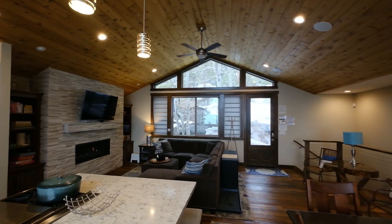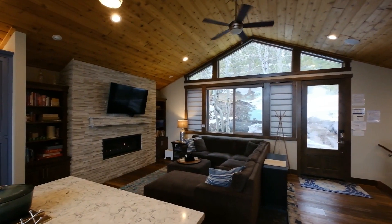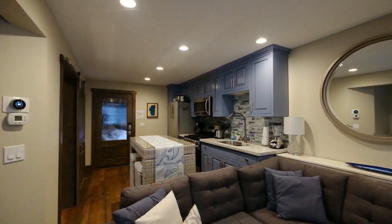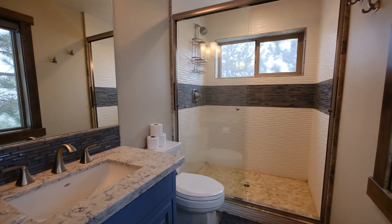Now we're entering the private ADU unit off the main house. The whole property is a five-bedroom, four-bath home with two kitchens and a 400-bottle wine cellar, which we'll show you next. This exceptional kitchen is perfect for a full-time rental, family, or friends, and you're surrounded by the National Forest with exceptional views.